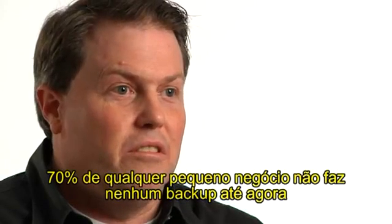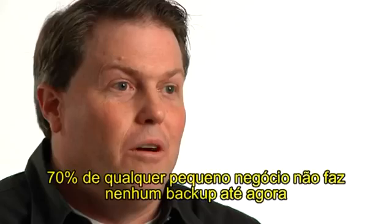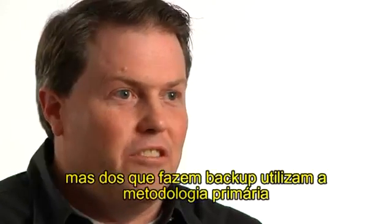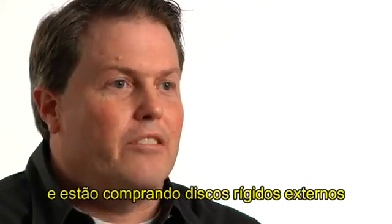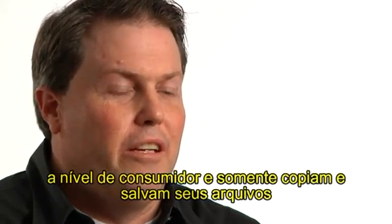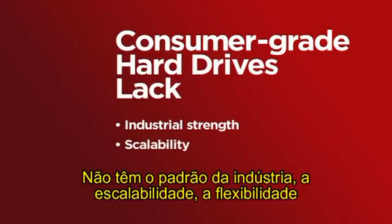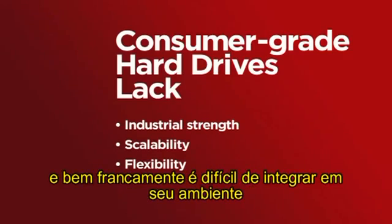Many small businesses — 17% of them don't do any backup right now. Of those that do, the primary methodology used is going and buying a consumer-grade external hard drive and just doing a drag and drop. It doesn't have the industrial strength, the scalability, the flexibility, and quite frankly, is difficult to integrate into their environment.